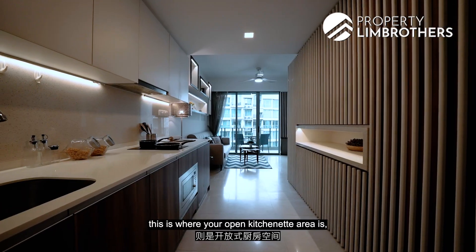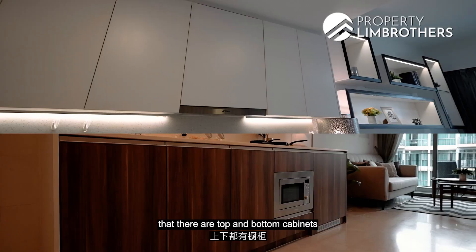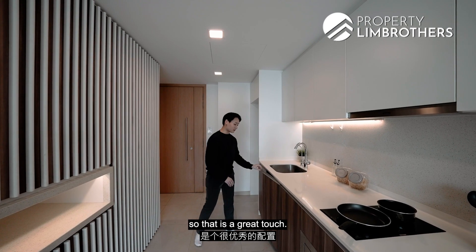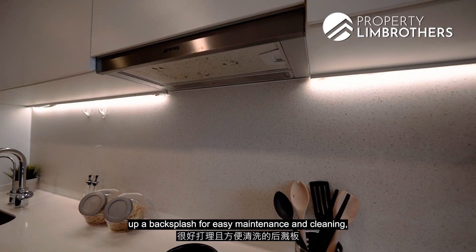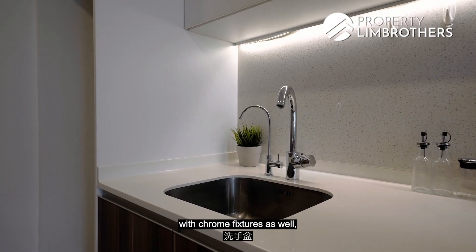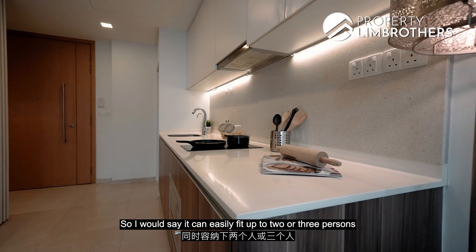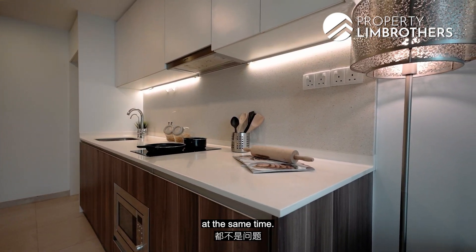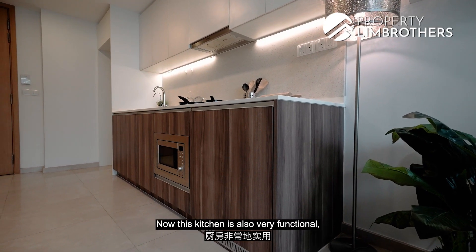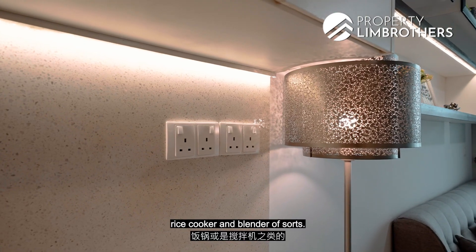Along this side is your open kitchenette area, and right here you have your designated area to install your fridge. There are top and bottom cabinets and all the joinery is installed with soft-close mechanisms, which is a great touch. Our owners have already done up a backsplash for easy maintenance and cleaning. Right below here is your sink with chrome fixtures. There is also a very wide and spacious kitchen counter space for food prep — it can easily fit up to two or three persons at the same time. This kitchen is fitted with an induction cooker, hood and hob from Smeg and also comes with a built-in microwave. It's very functional with wall plugs installed if you want to put in your coffee machine, rice cooker, and blender.